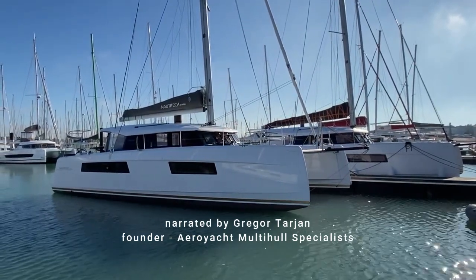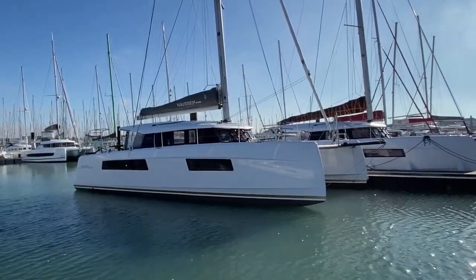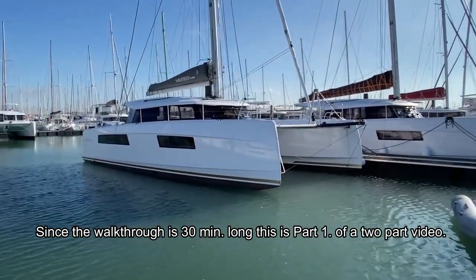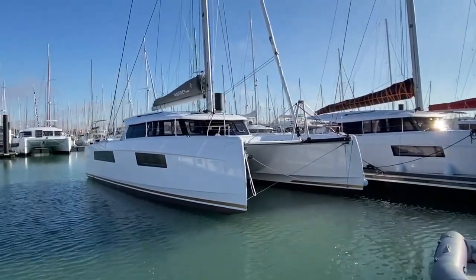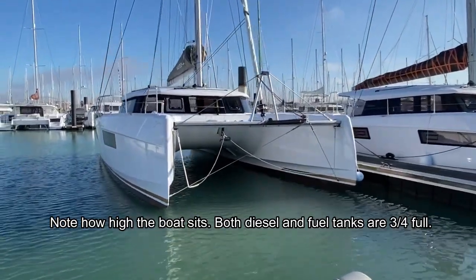Good morning everyone. This is Gregoire Tarjan from Eroyat. I'm here today in La Rochelle on a cold but sunny day, greeting hull number 14 of the Nordetech 44 Open.